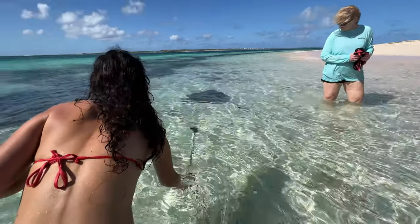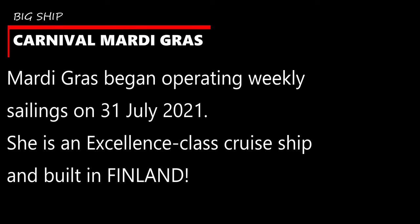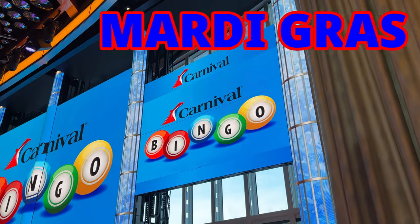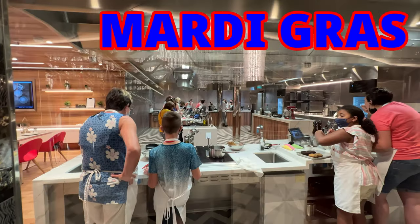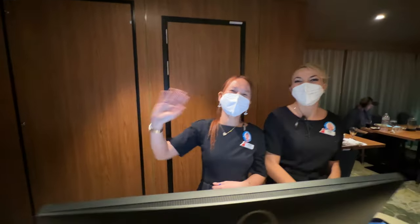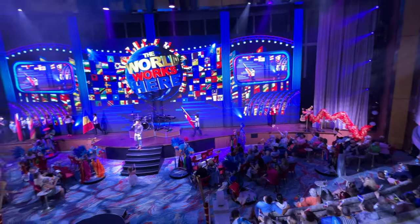Today we're going to talk about the Mardi Gras — the big ship, the one that everyone's talking about. It began operation back in July 2021. It's an Excel-class cruise ship built in Finland, and boy oh boy, is it a fabulous cruise ship. It's high tech. It has all kinds of great restaurants — it has everything that you would ever dream to have on a cruise liner.